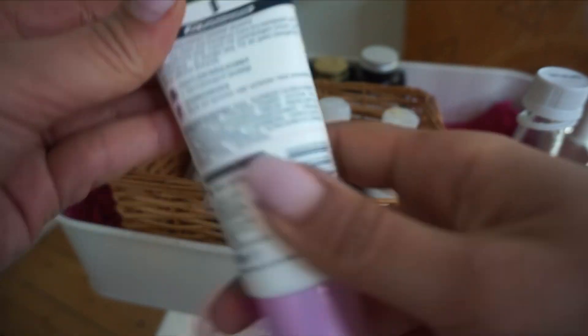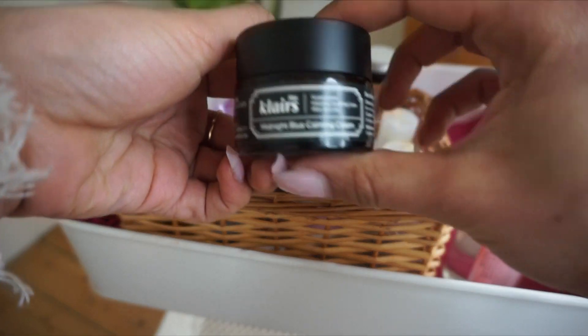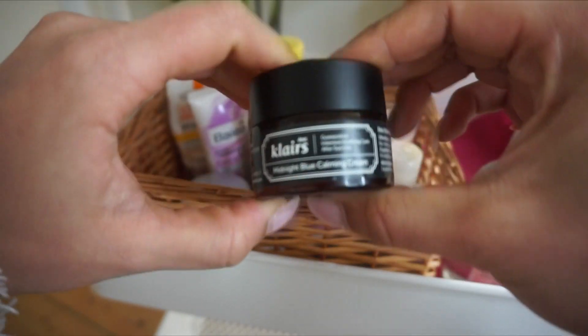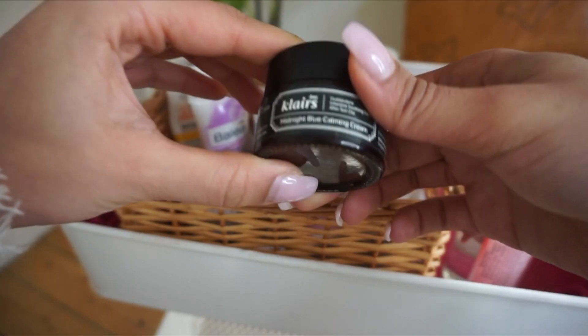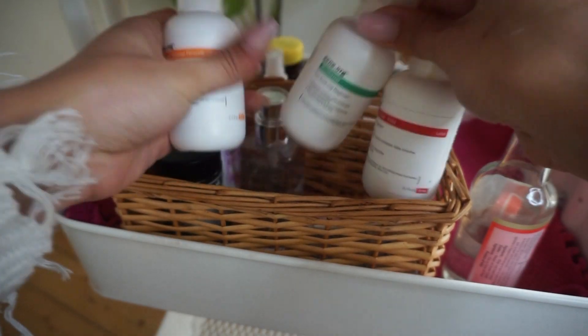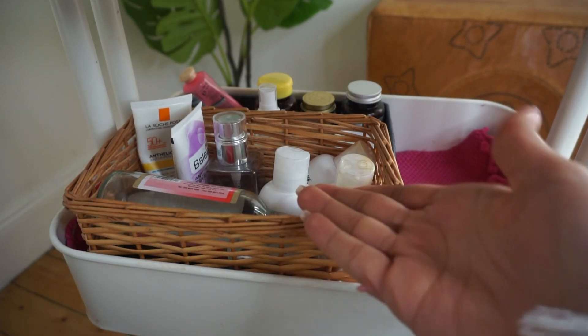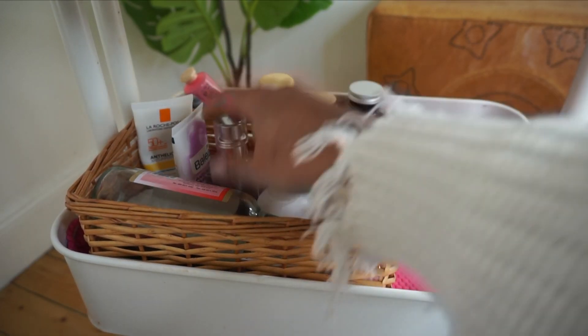I also have my Midnight Blue Calming Cream for those nights where I feel like my skin needs extra TLC, extra moisture. I have my Acne.org products — my holy grail products. I have the bigger versions in my bathroom. You can obviously arrange things to look a lot nicer.